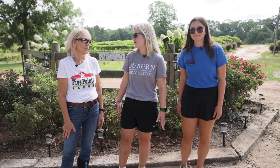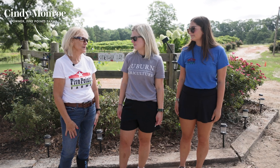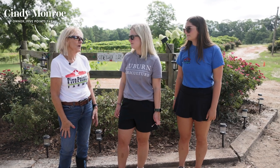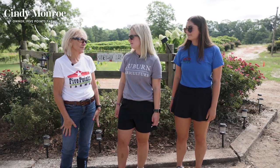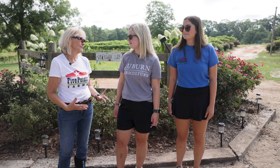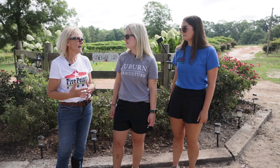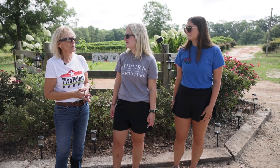Cindy, tell us a little bit about your farm. We're here in Five Points, just a little bit north of Auburn on US 431. We have 20 acres here and we have 3,000 wine grapes planted, and this next January we're about to plant 300 more. We started planting grapes in about 2014 and this is where we are today.